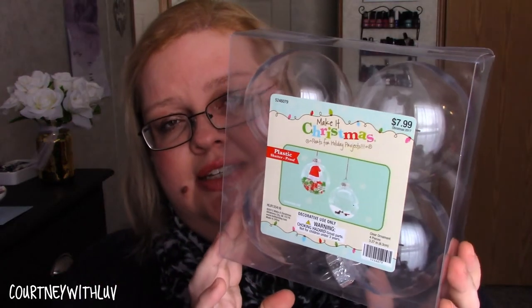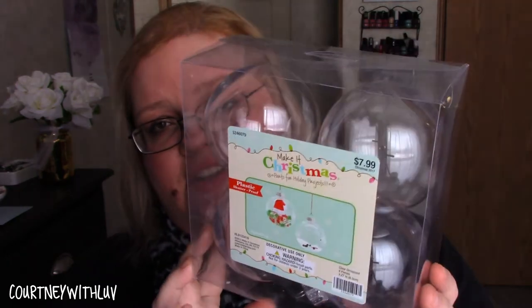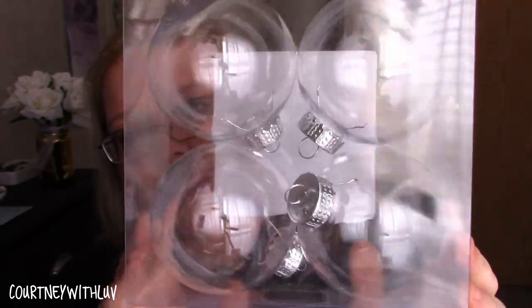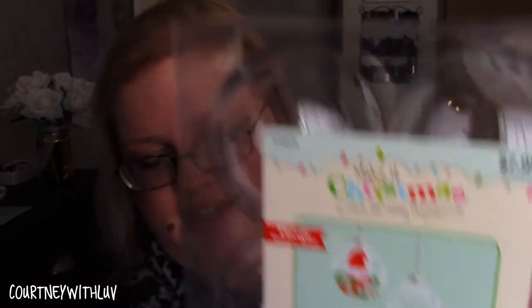The next thing I picked up is this set of plastic ornaments — the ones that you can decorate yourself. You can put things like sand, faux snow, pictures — you name it. You can decorate these however you want, you can even paint them. These were originally $7.99 and I got them for 80 cents.